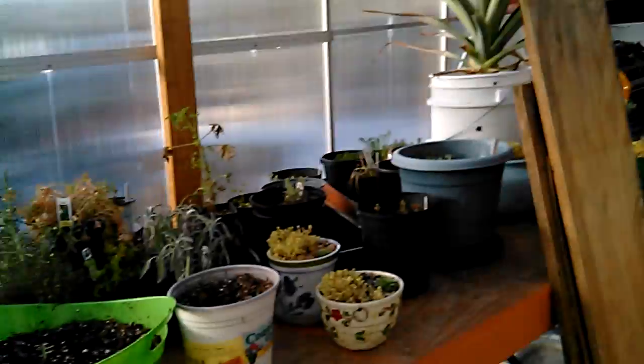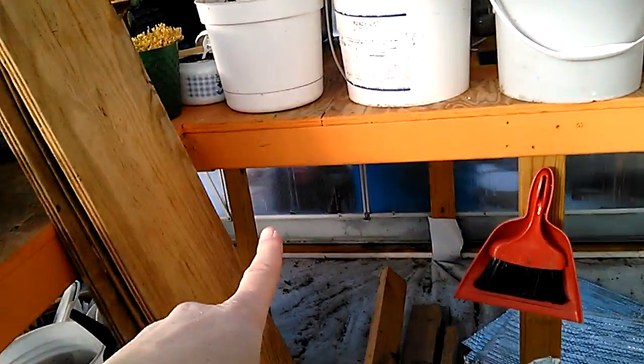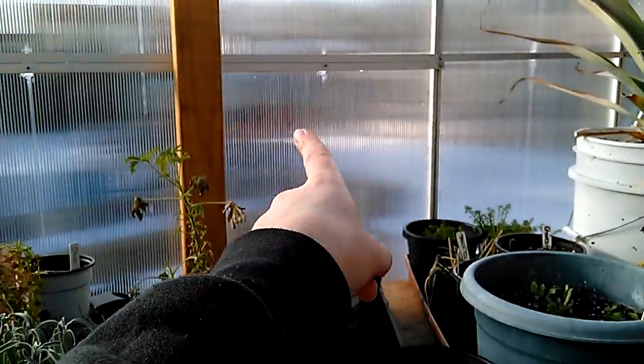I'm going to put an exhaust fan somewhere on the outside — at the bottom, underneath here maybe — we'll cut a little hole in the plastic. Or maybe even over here, wherever it works out best.